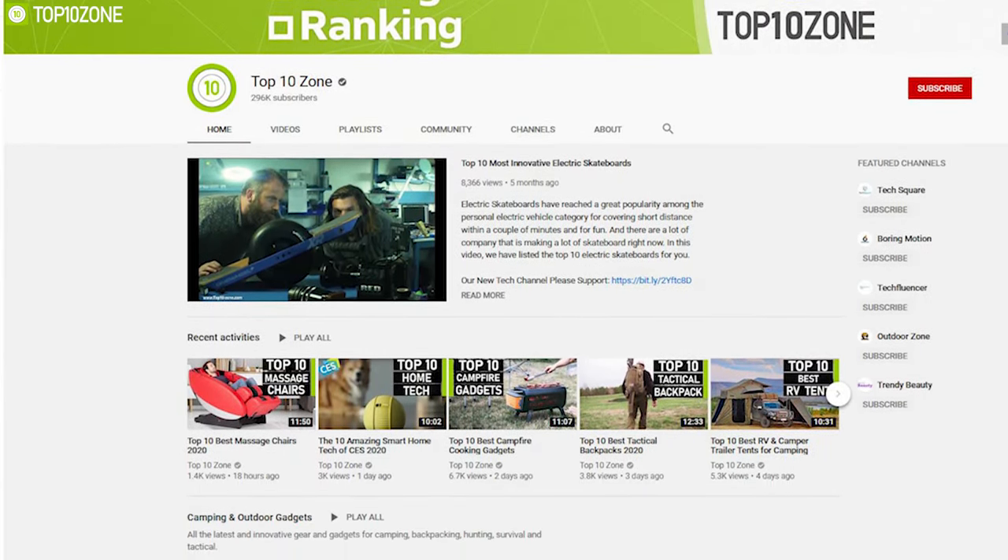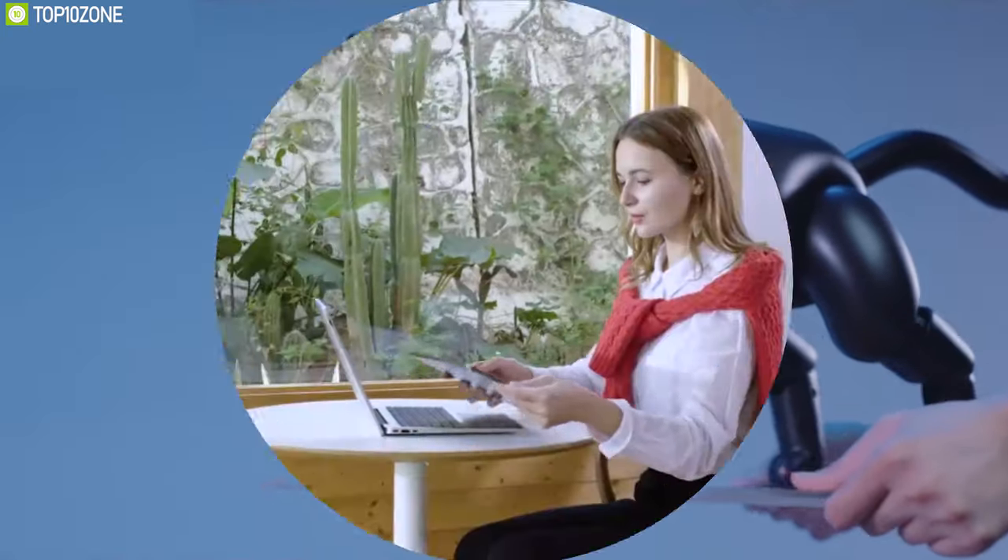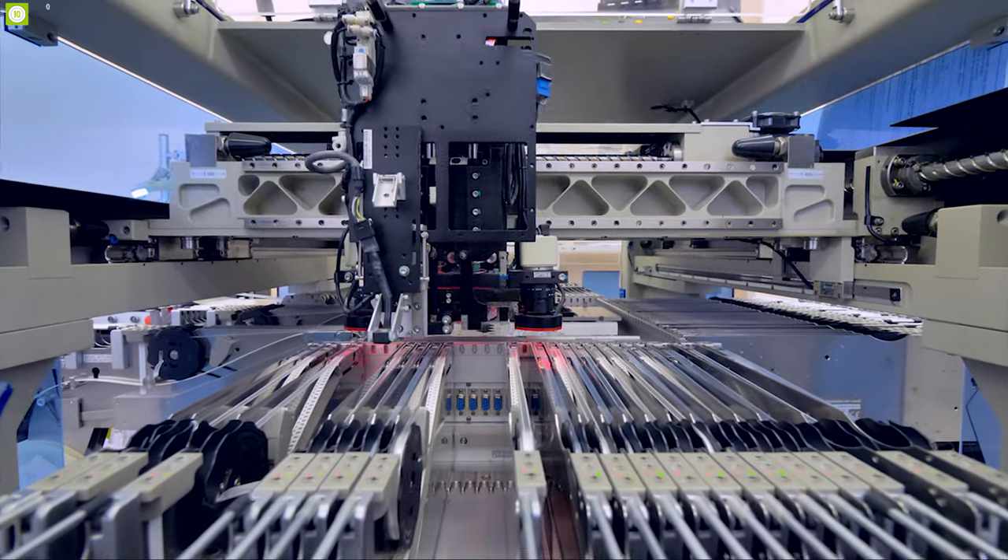At Top10Zone, we introduce you to the 10 most innovative projects every month, and in this video we have listed the top 10 innovations that are going through their crowdfunding stage right now.